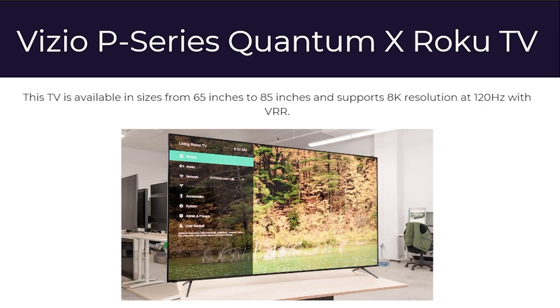And finally, there's the Vizio P Series Quantum X Roku TV, available in sizes from 65 to 85 inches, supporting up to 8K resolution at 120Hz with VRR.